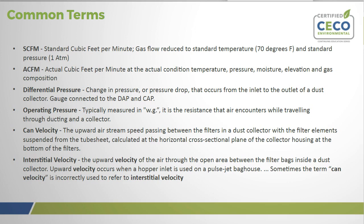CAN velocity and interstitial velocity are terms that are sometimes used interchangeably, though somewhat incorrectly. CAN velocity is the upward airstream speed passing between the filters in a dust collector with filter elements suspended from the tube sheet, calculated at the horizontal cross-sectional plane at the bottom of the filters. Interstitial velocity is the upward velocity of the air through the open air between the filter bags inside a dust collector, and occurs when the hopper inlet is used on a pulse jet bag house.